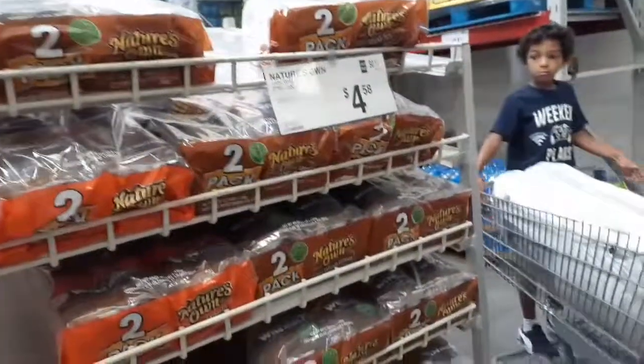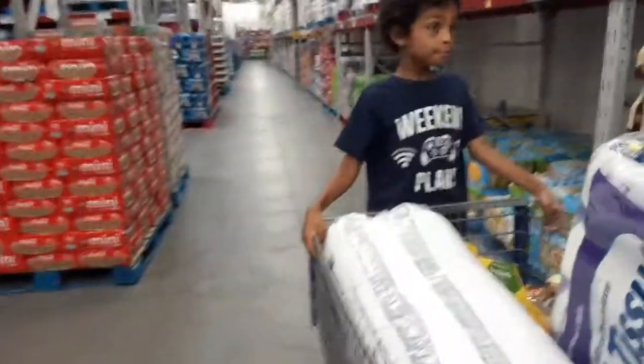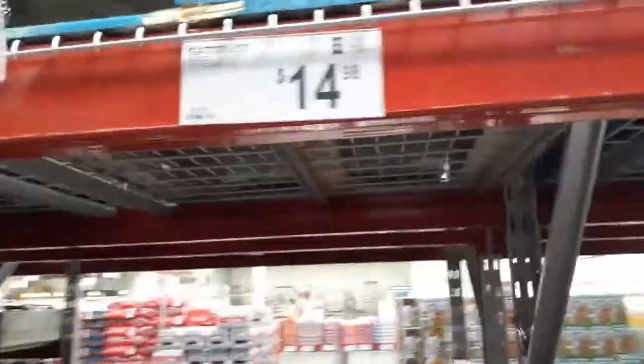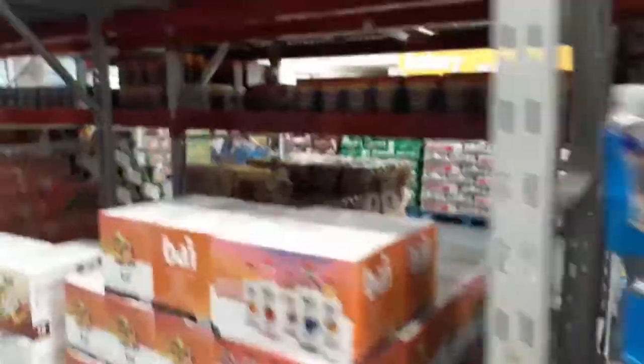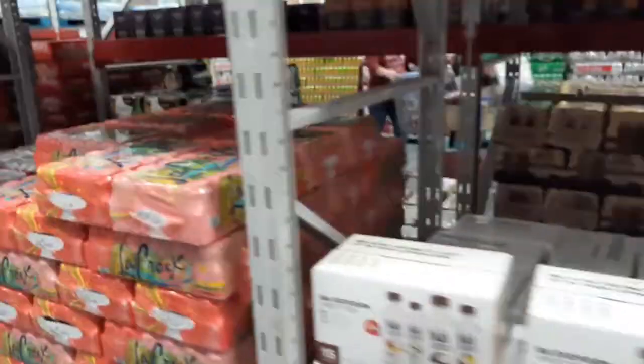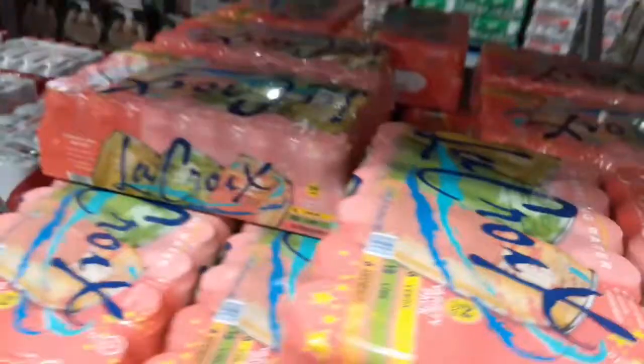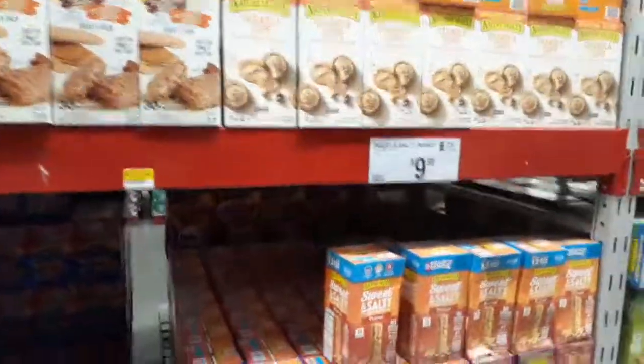Hey look, you can get the wheat bread for five bucks for two — like three something. I know we don't need it right now. Oh, I do want to see if they have the LaCroix waters here. It's probably down there if they do have it. They have the LaCroix — oh maybe they do, wait, which ones do they have? Oh these are the variety packs. $9.98.